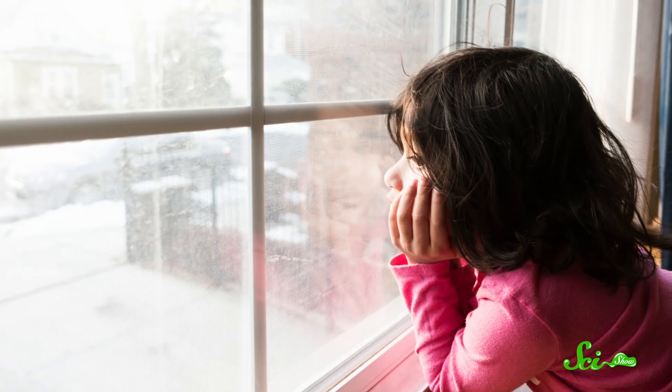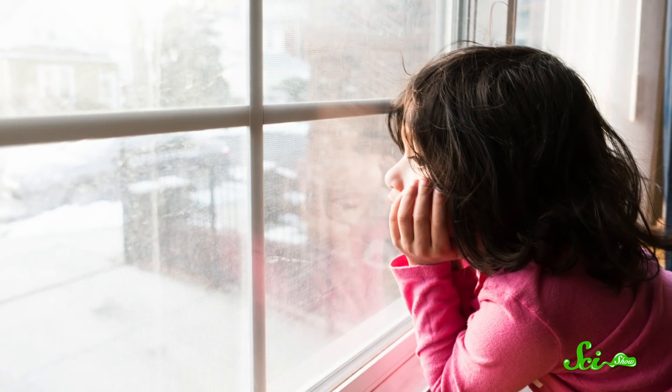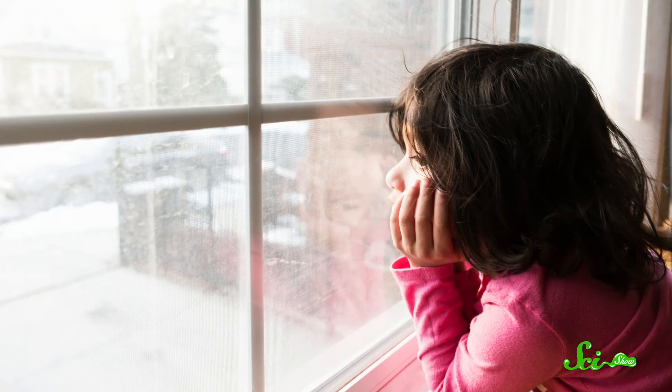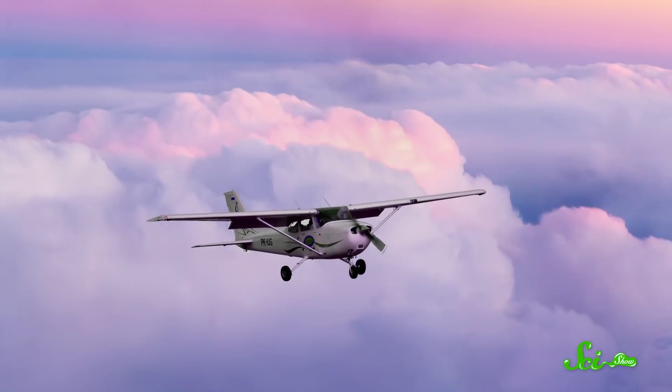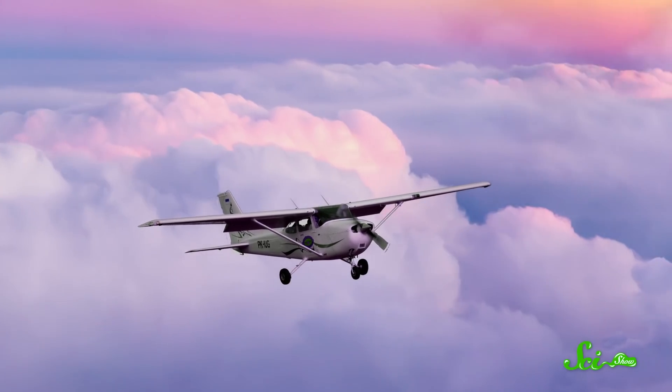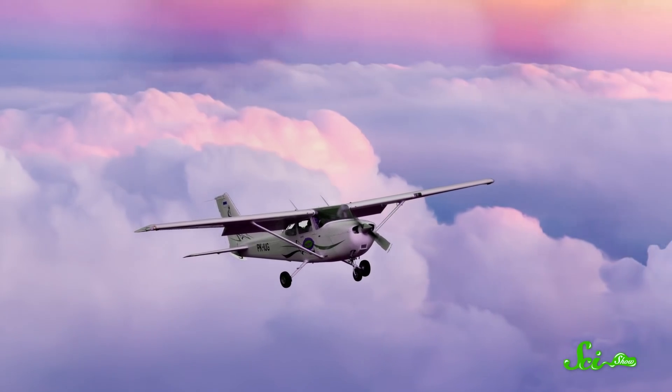If you grew up in a place where it snowed, you might have appreciated snow days. On a cold winter's morning, you may have found yourself staring longingly at a dark cloud in the distance, wishing it would just dump all its snow so you could skip school and play. Now imagine that all of a sudden you saw a pair of airplanes fly over those clouds and release a powdery-looking substance on top of them. A few minutes later, it starts snowing. This kind of weather manipulation may sound far-fetched, but it's a real thing and it's been around for decades.